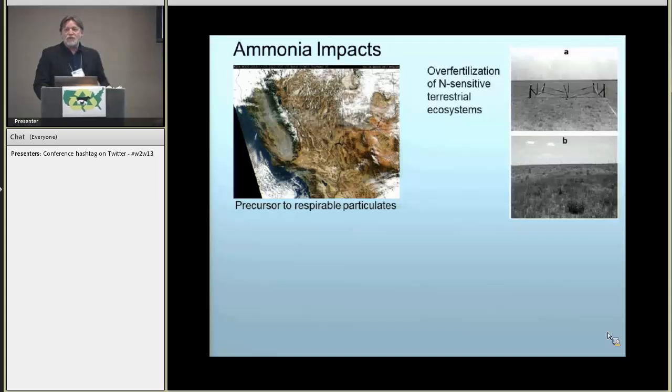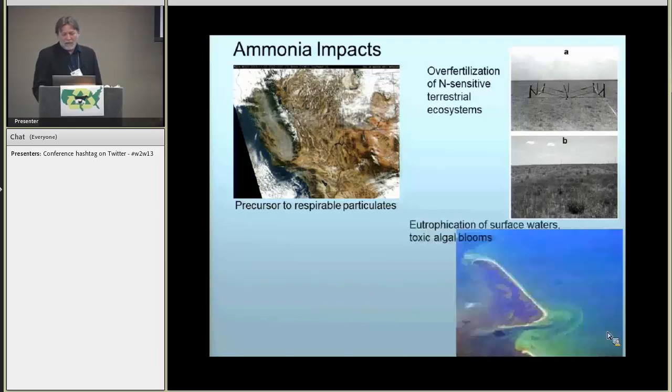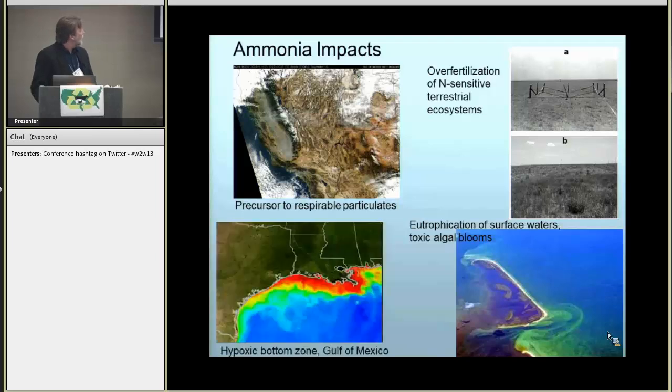You can get over-fertilization of sensitive ecosystems. This is a shortgrass prairie on our laboratory near a feedlot — this is in 1940, showing a typical shortgrass prairie. After 30 years next to a feed yard, it basically became an annual weed pasture. Reactive nitrogen in the form of ammonium in surface waters can result in algal blooms, and about every year about 2 million tons of nitrogen flows down the Mississippi River, contributing to the annual occurrence of a hypoxic dead zone.